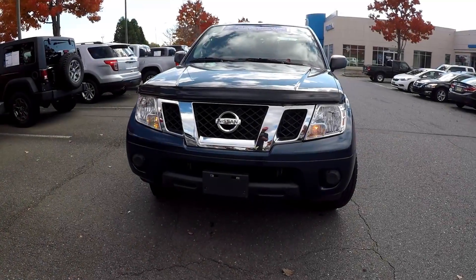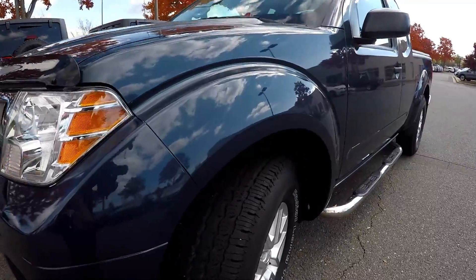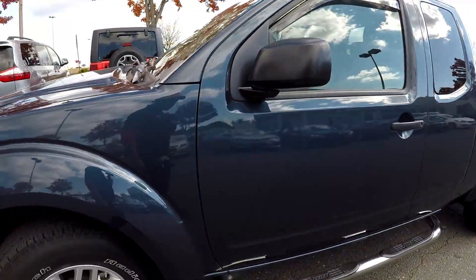Here you are looking at a 2015 Nissan Frontier. Let's start a walk around, first coming in and checking out this tire, looking for tread here. Continuing on the rest of this truck here.